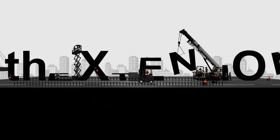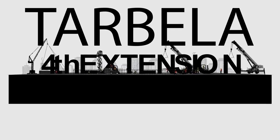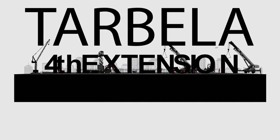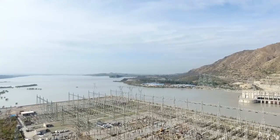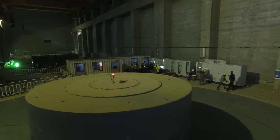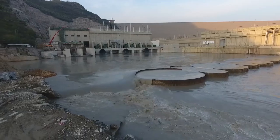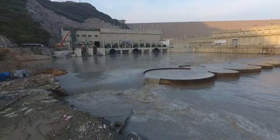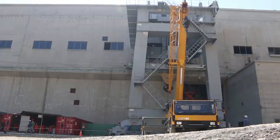The Tarbila 4th Extension Hydropower Project is to add 1,410 megawatts of electric power to the existing power generation of 3,478 megawatts. With three power units having a generation capacity of 470 megawatts each, the Tarbila 4th Extension Project will increase the total generation of Tarbila Dam up to 4,888 megawatts.